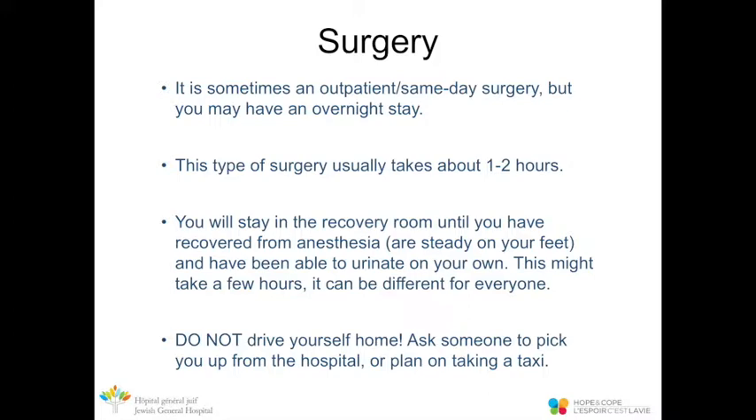Mastectomy with no reconstruction is sometimes done as outpatient same-day surgery; however, you might have an overnight stay. This type of surgery usually takes about one to two hours. You'll stay in the recovery room until you've recovered from the anesthetic. The nurses will ensure your pain is controlled, that you can get out of bed, that you're steady on your feet, and that you're able to urinate on your own. Please don't drive yourself home — arrange a pickup or taxi.